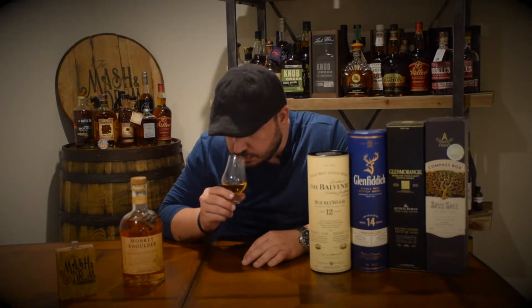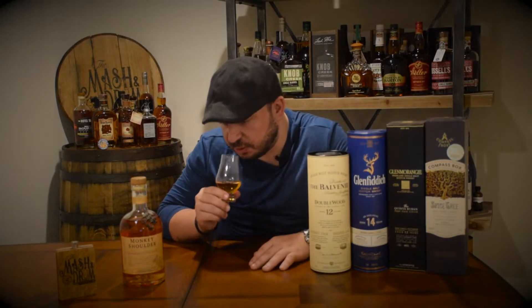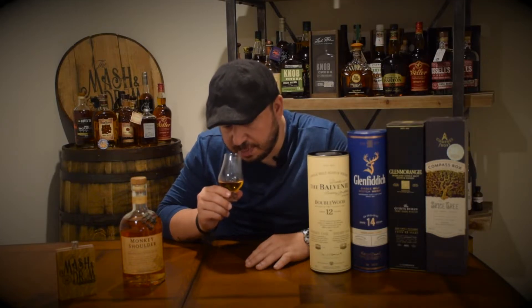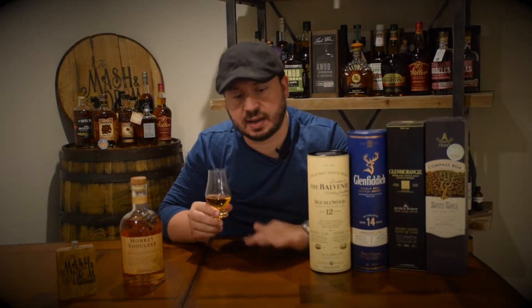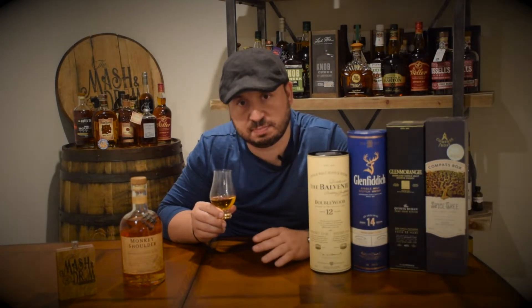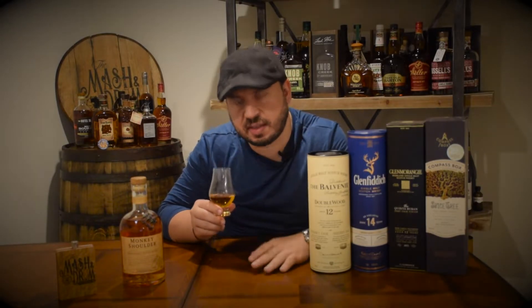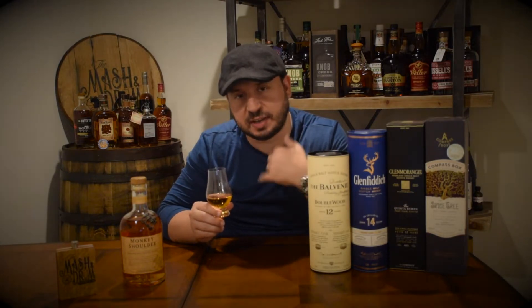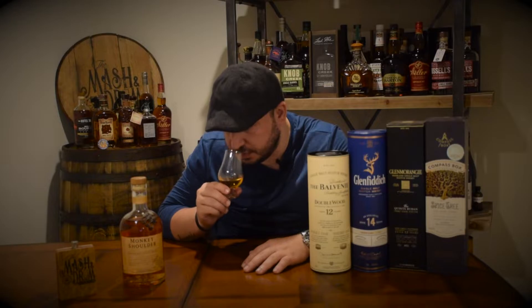Wow. This is so different than bourbon to me, but in a good way. It's extremely sweet on the nose, which really makes me excited. I smell some orange and lemon, a lot of vanilla — it's like orange marmalade. Now I'm starting to get kind of baking spices, like nutmeg. There's a little bit of cinnamon there that I'm picking up. It smells creamy — like if I drink it, it's going to go down like a thick vanilla custard. Maybe it's that marmalade smell I'm getting. It's really inviting on the nose.